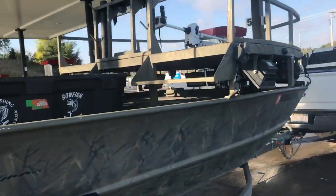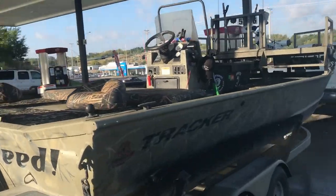Hey, what's up guys! Today we are going to be bowfishing the Missouri River. The guy I'm going with has a bunch of sponsors and fishes bowfishing tournaments all over the world. So we're going to go get after this, see if we can get some action, see if we can get some fish. Let's go!